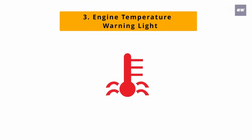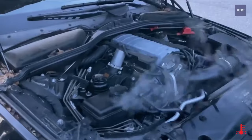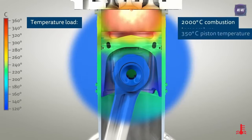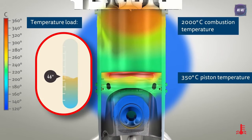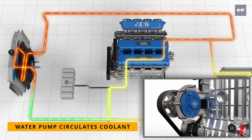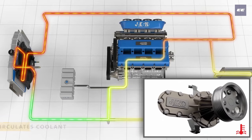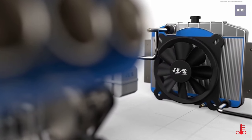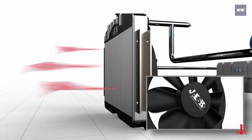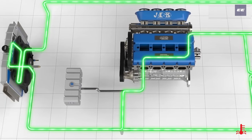Number three: engine temperature warning light. This warning light indicates an overheating of the engine. When the engine is running it produces a lot of heat and must be cooled continuously to avoid engine damage. This is done by circulating coolant liquid. The water pump circulates the coolant from engine passages to the radiator, which cools the liquid with its fin structure and cooling fan, then sends the cooled liquid back to the engine.